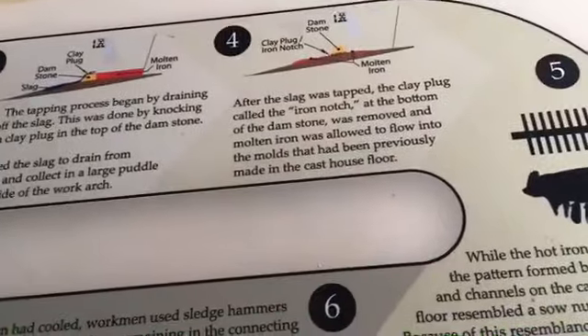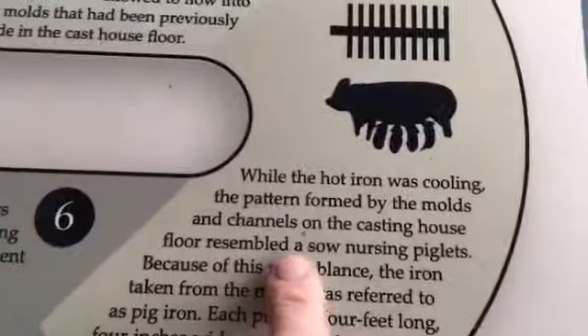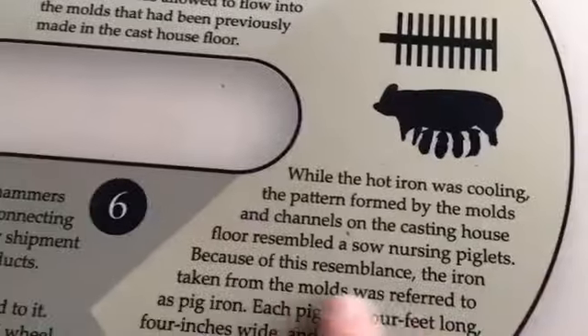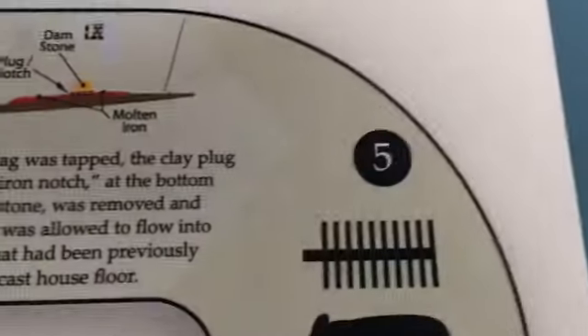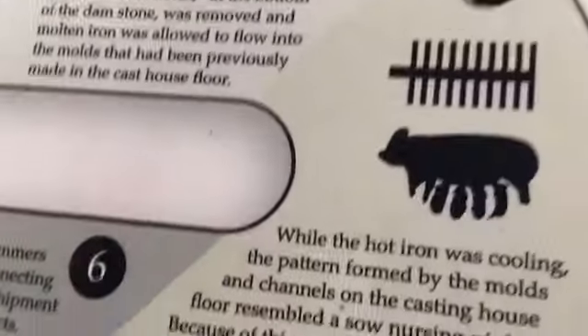1894 — I think it closed down in 1894. 'While the iron was cooling, the patterns formed by the molds and channels on the casting house floor resembled a sow nursing piglets. Because of this resemblance, the iron taken from the molds was referred to as pig iron. Each pig was four feet long, four inches wide, and six inches deep.' I did not know that's why they called it pig iron — that's interesting!